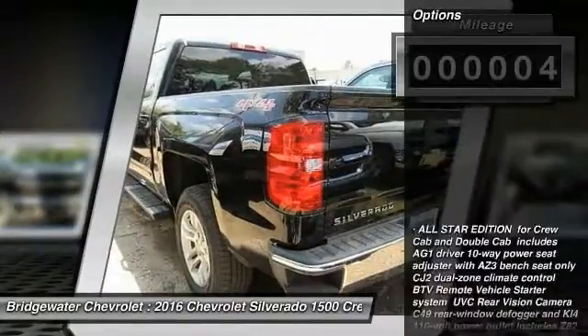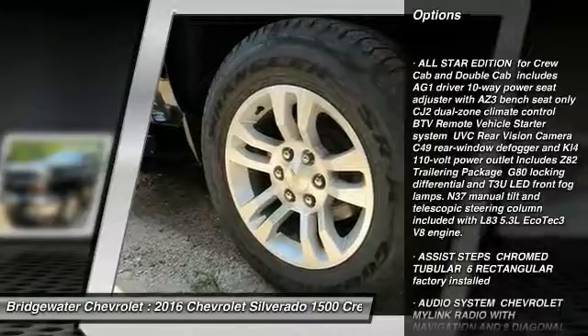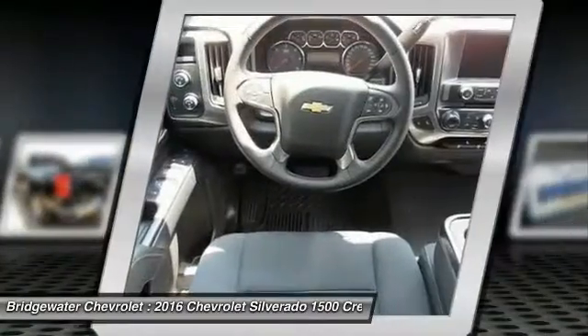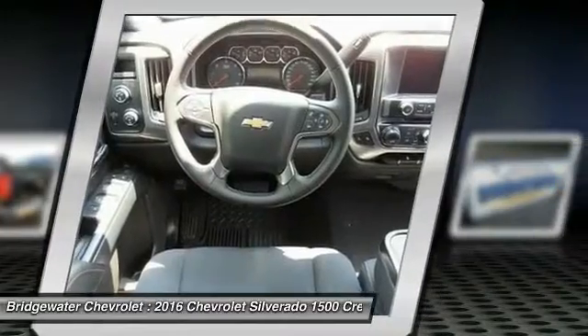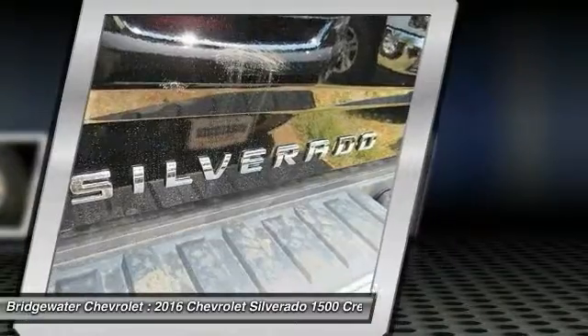Here are some of this vehicle's great options: Keyless Entry, Traction Control, Stability Control, Steering Wheel Audio Controls, Anti-Lock Braking System, Leather Wrapped Steering Wheel, Bluetooth, Power Steering, Adjustable Steering Wheel, Driver Airbag.